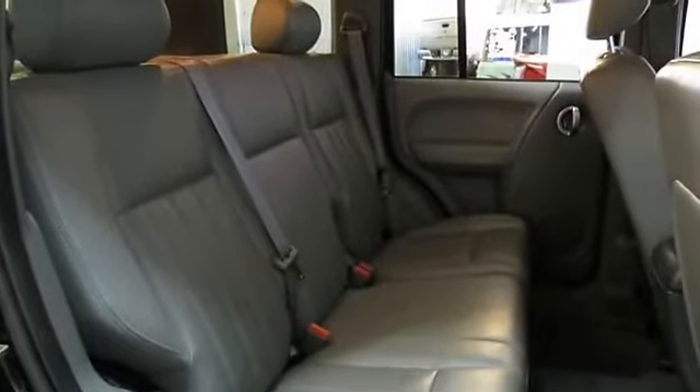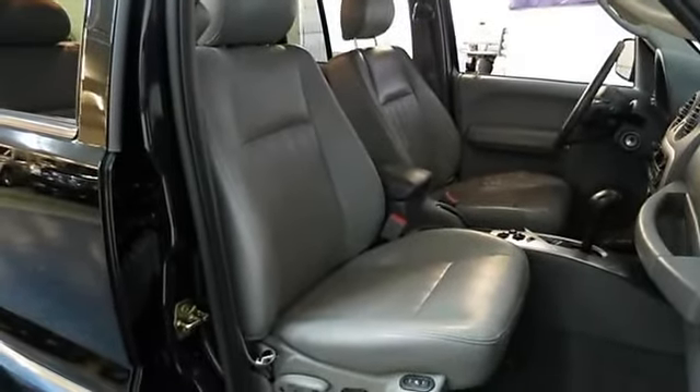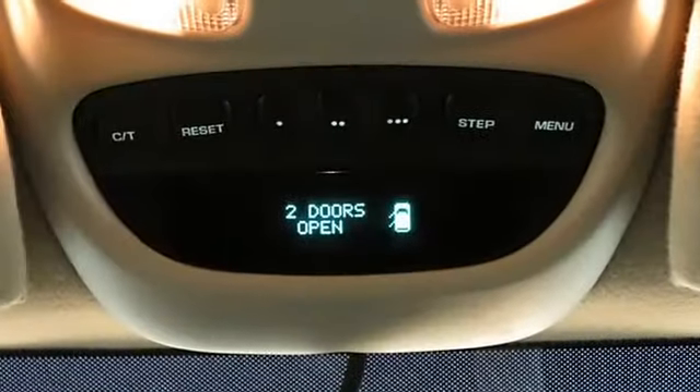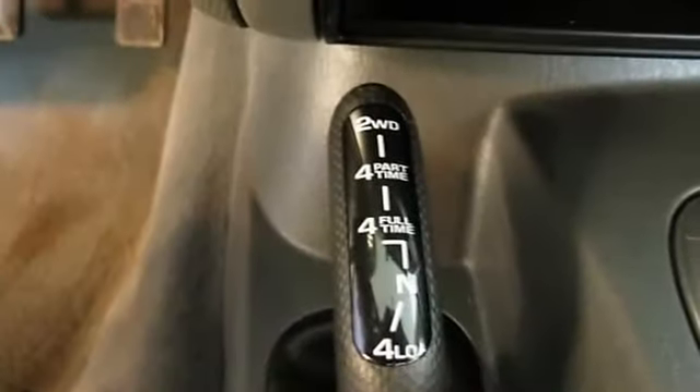Come in today and take this limited edition 2005 Jeep Liberty out for a test drive — you are going to love it. We're the real deal: professional, courteous, and our prices can't be beat. Please read our customer testimonials and ask what we can do for you.